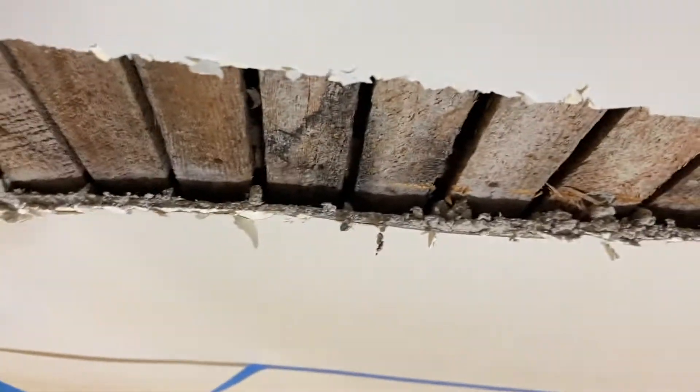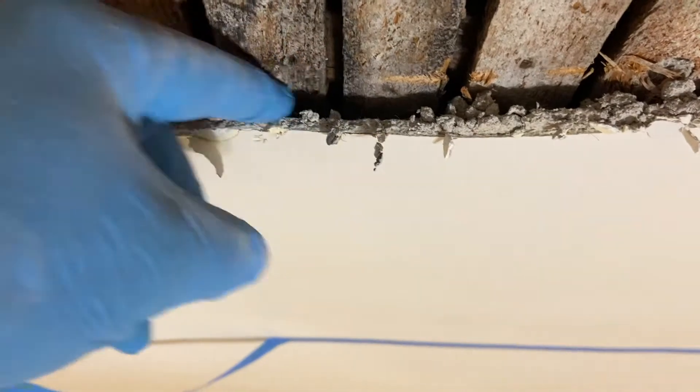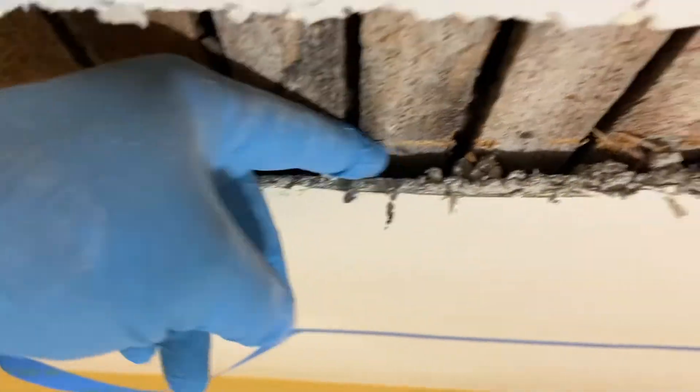There's no nails, no screws, no glue, no caulk, no nothing. And gravity keeps pulling it down. And already I can fit my finger underneath it.